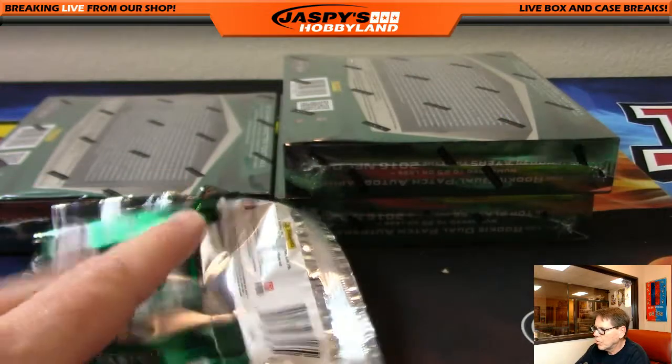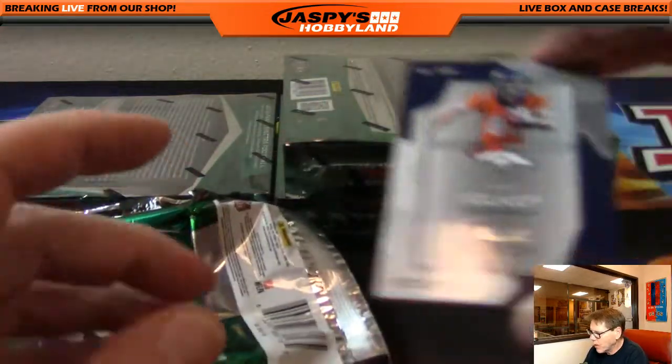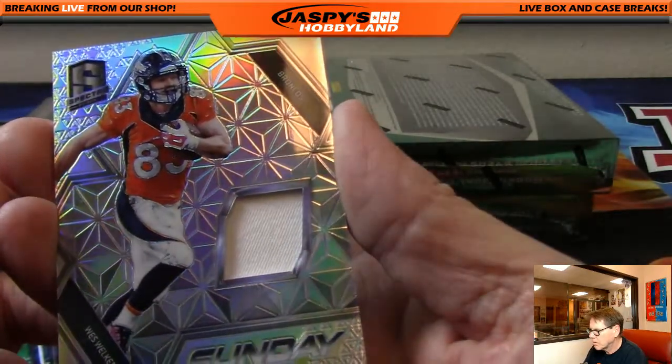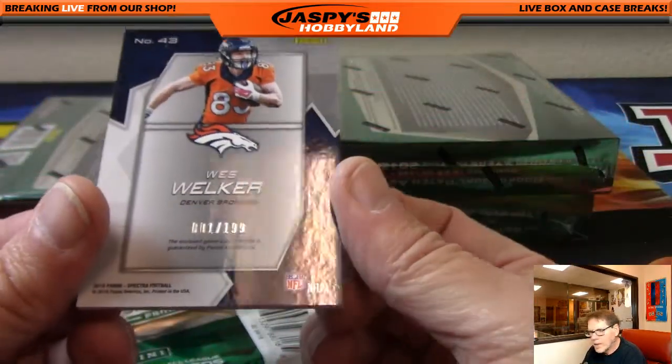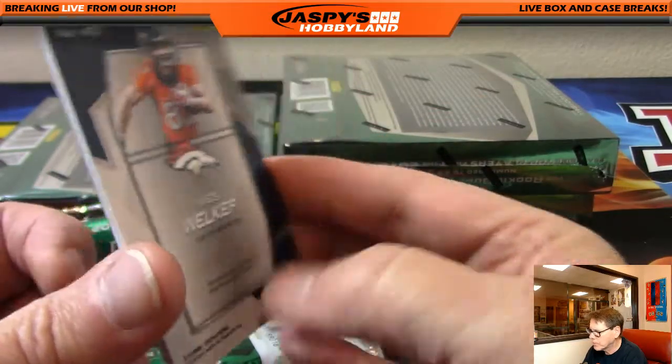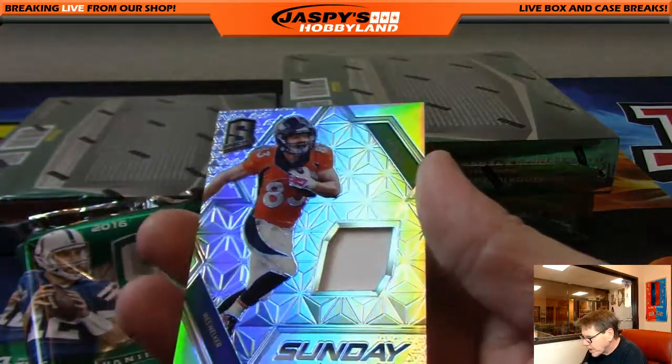Wes Welker, Sunday Spectacle, Wes Welker — that's card number one out of 199. Nice, nice, nice low number. The Broncos. That's Karen.